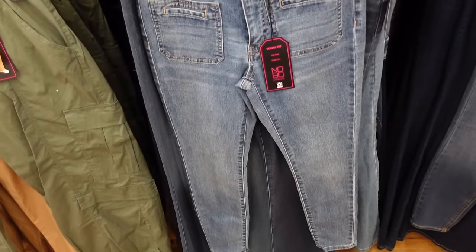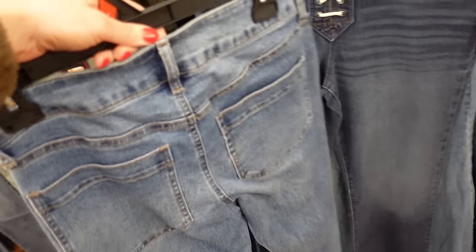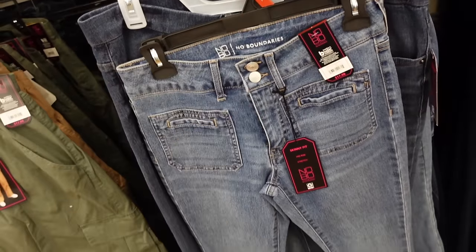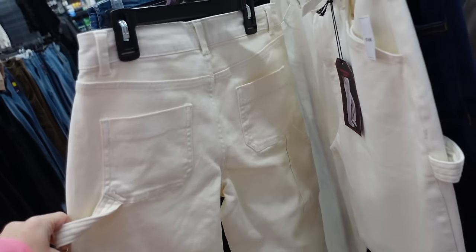Skinny fit mid-rise denim from No Boundaries is stretchy with whiskering, little front pocket detail, straight through the leg and pockets in the back — $17.98. Cargo pants from No Boundaries look high rise with a straight leg and little camera holder — comes in a few colors, only $14.98.